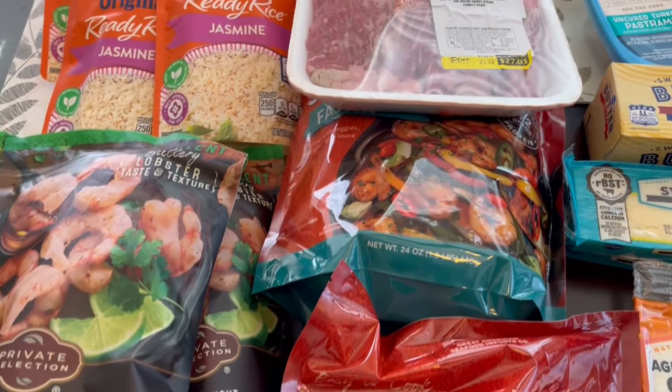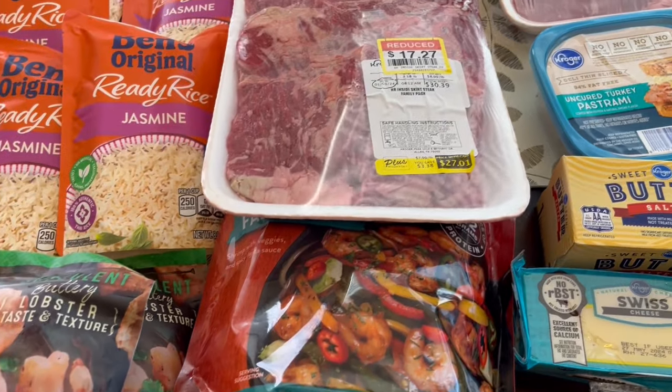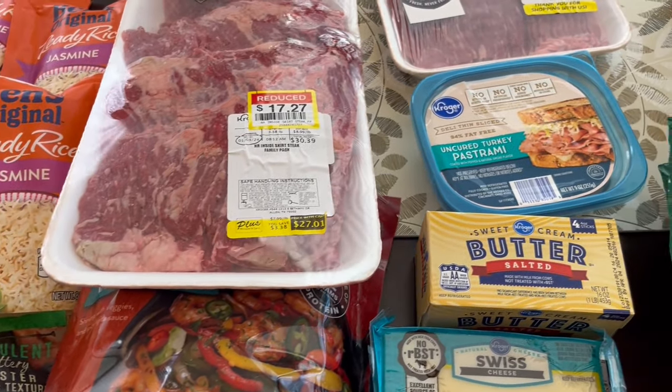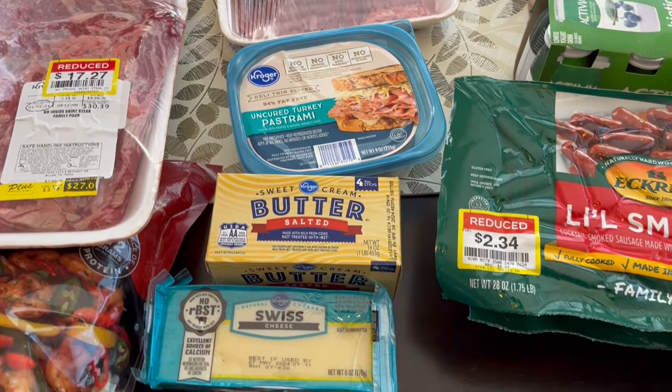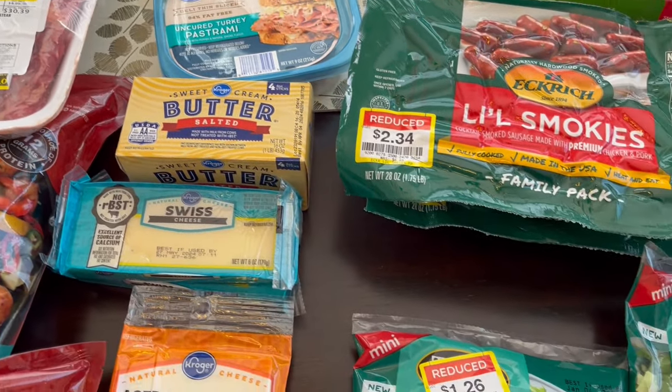I hope you all enjoyed this quick little fill-in haul. If you did, please make sure to give us a thumbs up. If you haven't subscribed to our channel, we'd love to have you. Thanks so much for watching and we'll see you all next time!